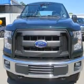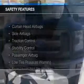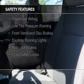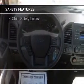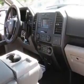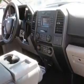Air conditioning. Safety was made a priority with these features: curtain head airbags, side airbags, traction control, stability control, a passenger airbag, low tire pressure warning, front ventilated disc brakes, daytime running lights, anti-lock brakes, and child safety locks.